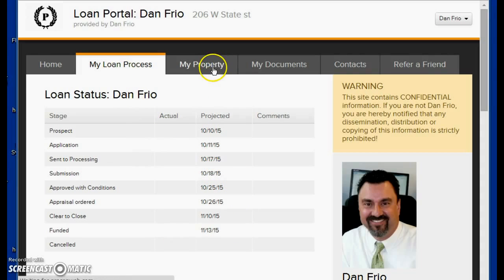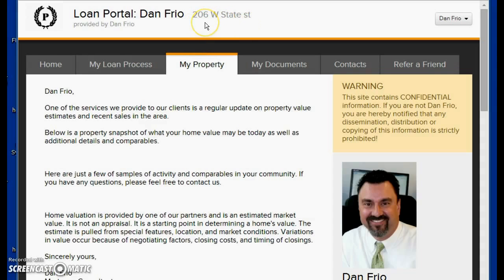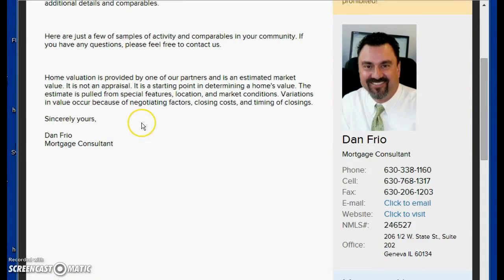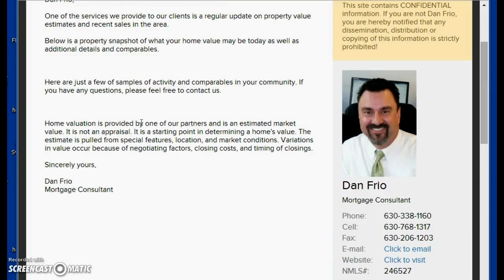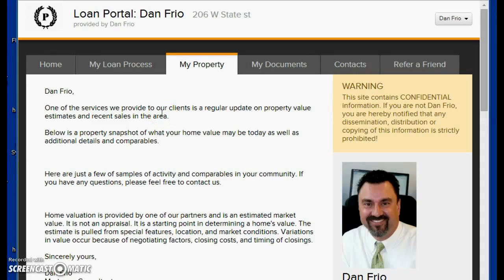In the My Property section, your address will go in here, and it's kind of a cool feature — it'll give you all the information about your home. Every quarter you're going to get a Zillow snapshot of your house's value, and there'll be some comparable homes and other information in that area. Over here is just my contact information if you ever want to reach out. This portal is also compatible with Android and iPhones, so you'll get an app — you can just pop into it every day and see what's going on with your loan.